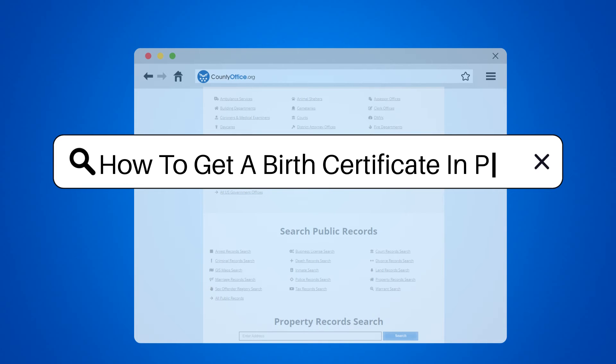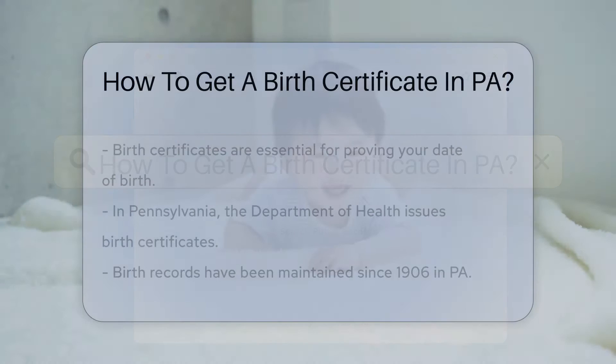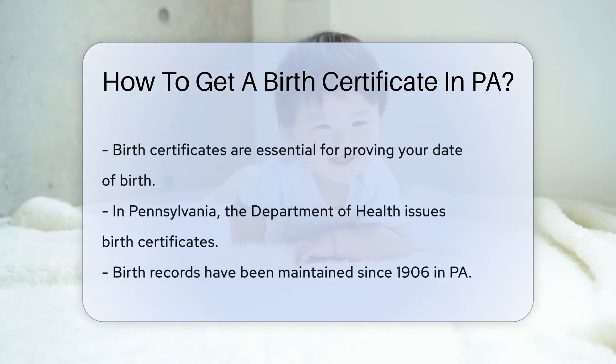How to get a birth certificate in PA. Ever wondered how to prove your date of birth? You'll need a birth certificate. It's your first official document, and if you're from Pennsylvania, getting one is a piece of cake. Let's dive into the world of vital records.